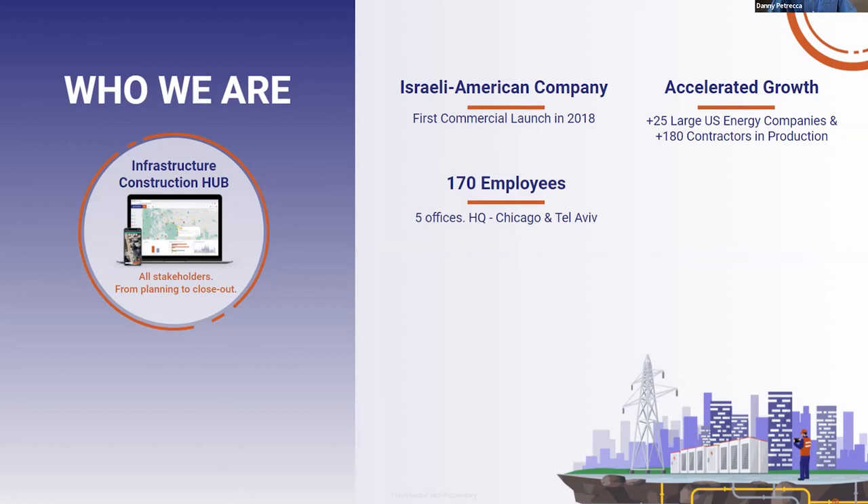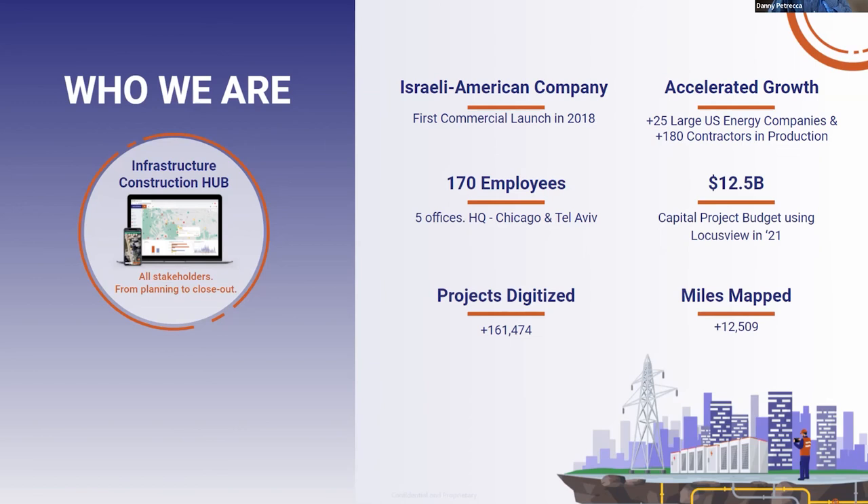We are an Israeli-American company, first launched back in 2018. We've got about 170 employees and we've been growing like crazy with a global presence. Our verticals are really utility companies — we've had strong growth to 25 huge utility companies in the U.S., and we're also serving about 180 contractors. Our solutions are responsible for managing capital projects with a budget of over $12.5 billion in 2021, and 161,474 projects were digitized using LocustView last year alone.